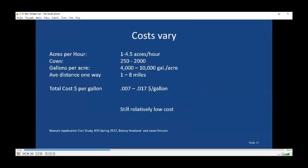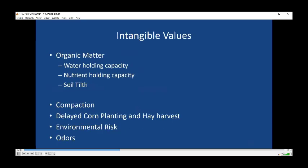When we look at our dairy farms — this is in New York State on a smaller sample of farms — the costs vary tremendously. Acres per hour varies depending on the size of the farm, where the fields are, and how much you're putting on per acre. Total cost ranges from about half a cent to almost two cents a gallon. However, that's still a relatively low cost when you consider the costs of treatment. And remember, manure has intangible values — the organic matter is worth something — though disadvantages like compaction and time are also present.